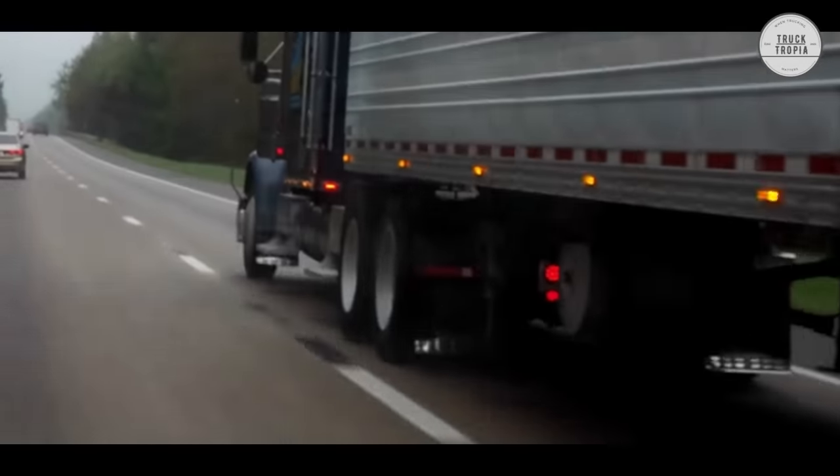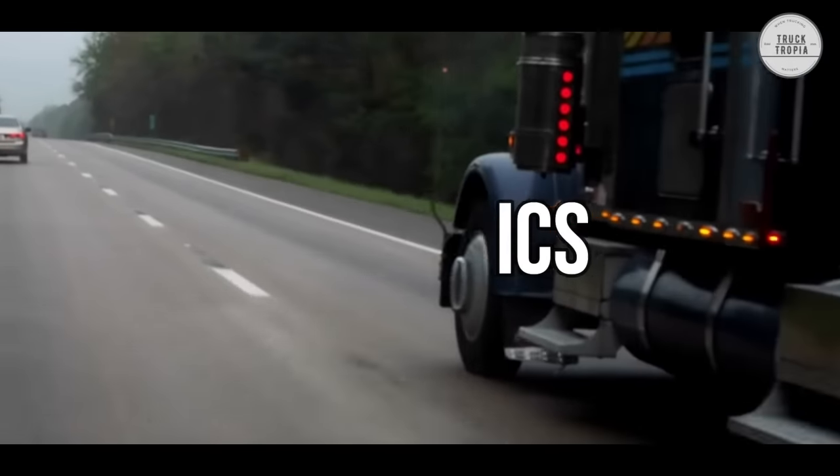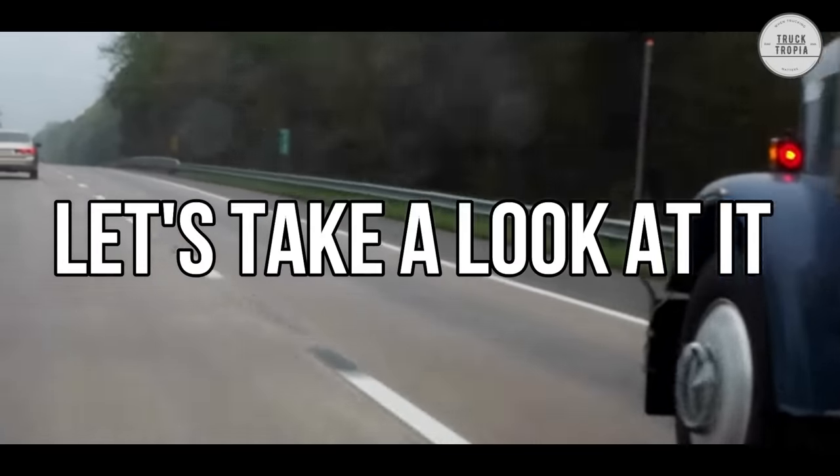Did you know semi-trucks use an air system to brake the truck and not hydraulics like most car manufacturers use? Let's take a look at it.